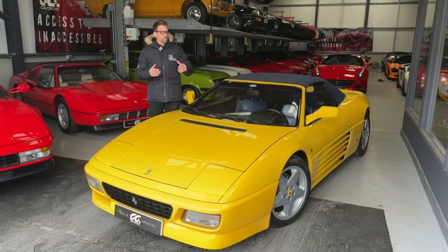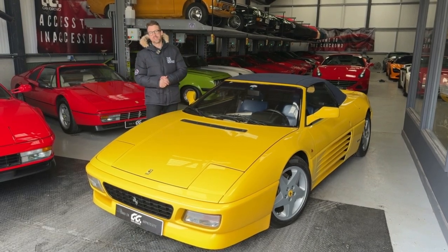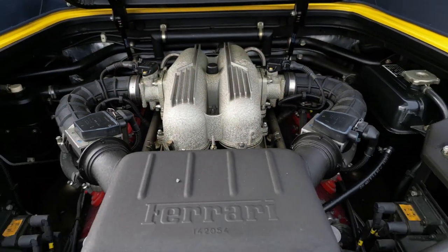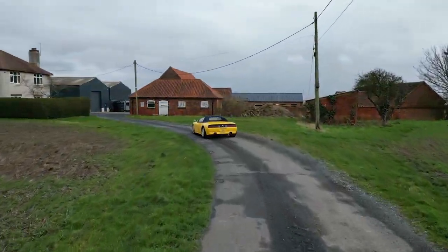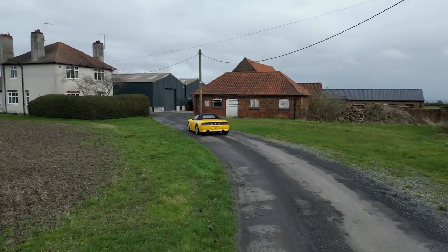This Ferrari 348 wasn't just a good-looking poster car of the 90s — it actually packed a bit of a punch. The 3.4-litre V8 engine pushing out around 300 horsepower meant that this car went as good as it looked.